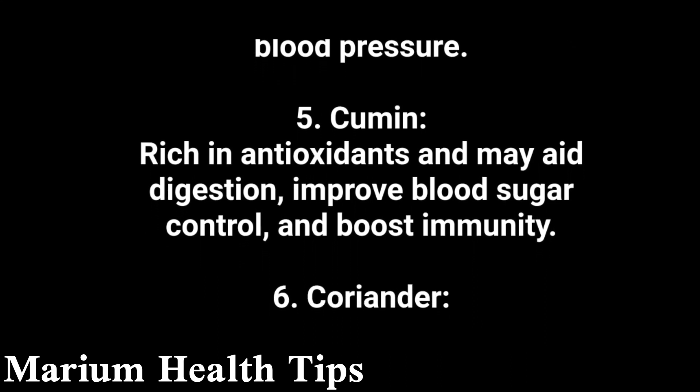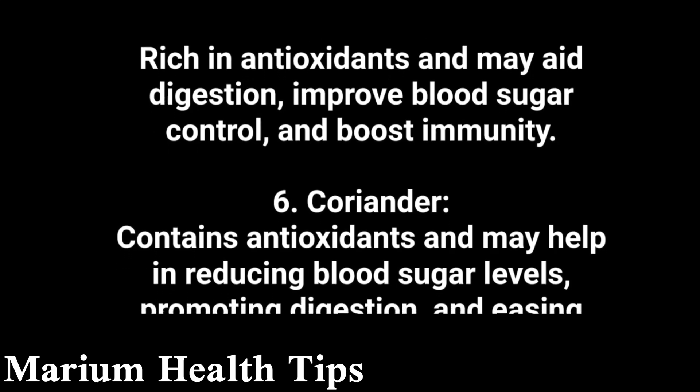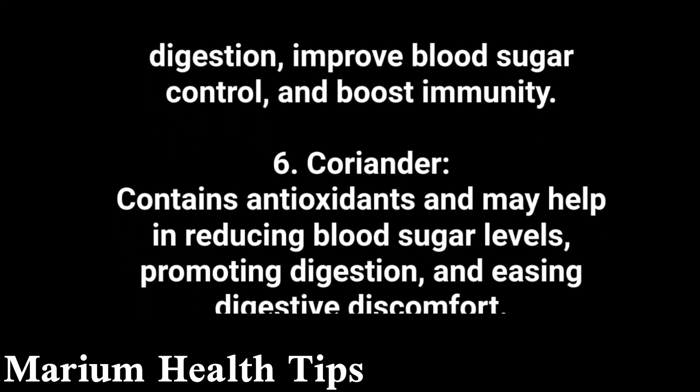6. Coriander contains antioxidants and may help in reducing blood sugar levels, promoting digestion, and easing digestive discomfort.